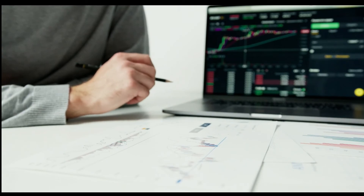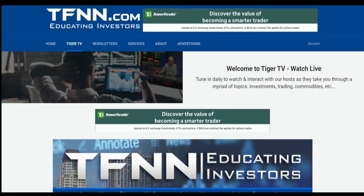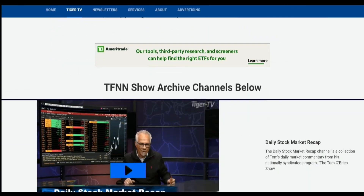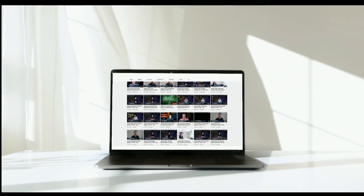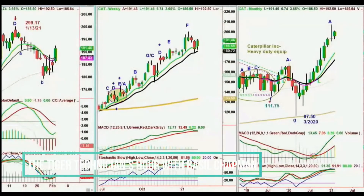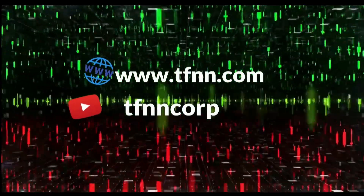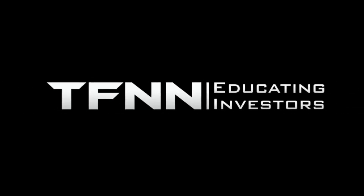Sharpening your skills as an investor is like getting better at playing a musical instrument — you have to practice, but you also need excellent instruction from experts. At TFNN you'll get advice and guidance from the authority in technical market analysis. TFNN airs live financial content streamed live on TFNN.com and TFNN's YouTube channel with Tiger TV, live every market day from 8:30am to 4:00pm Eastern for free. From the moment the market opens until the closing bell sounds, Tiger TV has eight different shows with expert hosts. TFNN, educating investors.